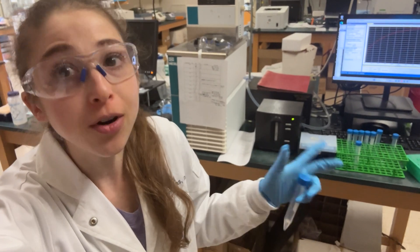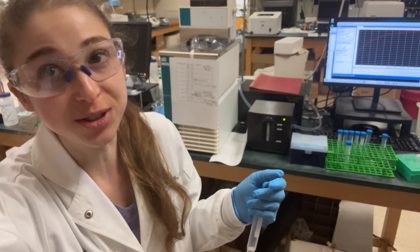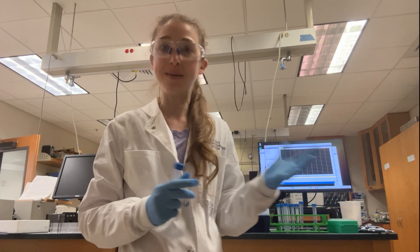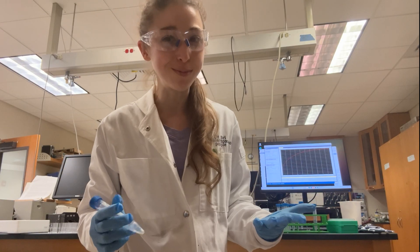Can I let you in on my secret? After all these years in the lab, I still get anxious when I'm doing important experiments. But after all these years, I've come up with a lot of strategies that help me cope.